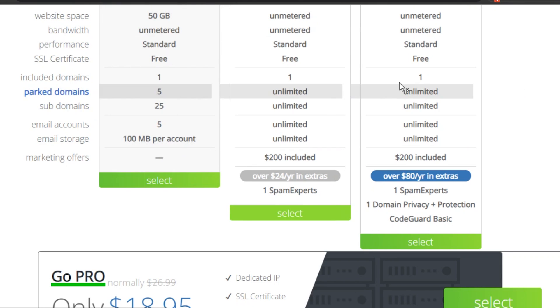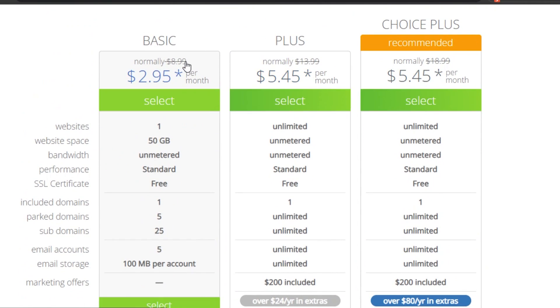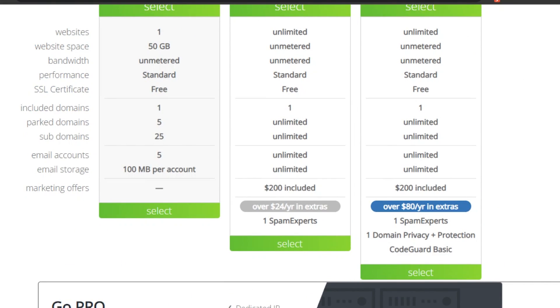Before you sign up, you actually have to select a plan. This is the pricing plan for Bluehost. We have a Basic plan at $2.95 per month — it was $8 but is on sale now. It includes 50 GB of storage, one website, a free SSL certificate, and standard email storage. Then there's a Plus plan at $5.45 per month, and a Choice plan — the recommended one — also at $5.45 per month, with more features.